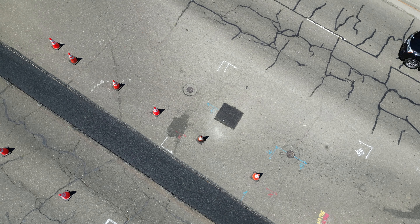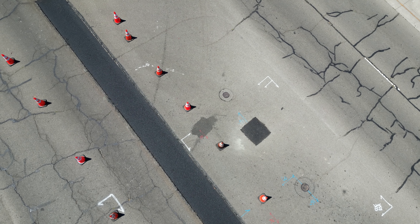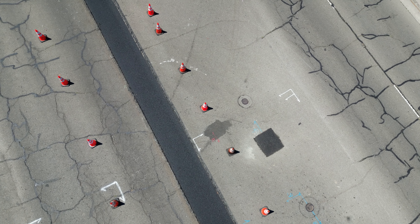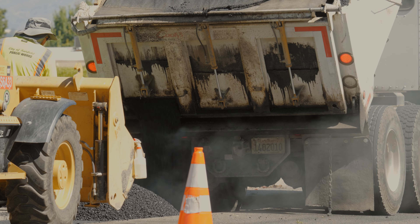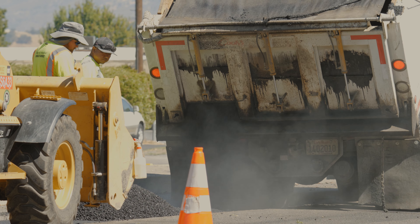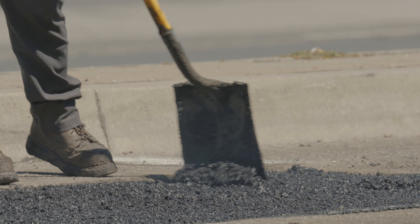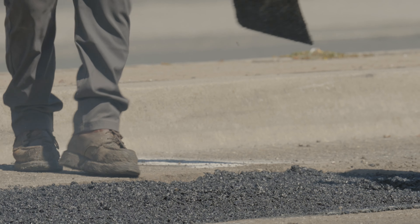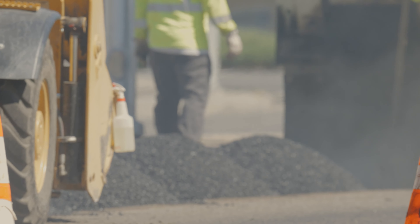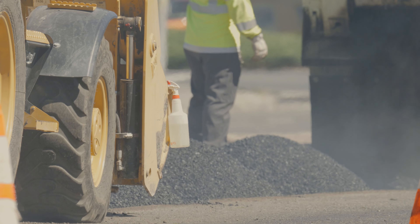The streets department is comprised of two teams. There's an arterial and collector crew, and they typically do trench paving, which is essentially removing damaged wheel path asphalt and paving it back. They also assist in the special events. We also have a residential crew that's funded by Measure P, and they do targeted repairs in the older neighborhoods. Those are a little bit more intrusive and extensive repairs where they actually dig down, removing typically three to five inches of asphalt and 13 to 17 inches of aggregate base.